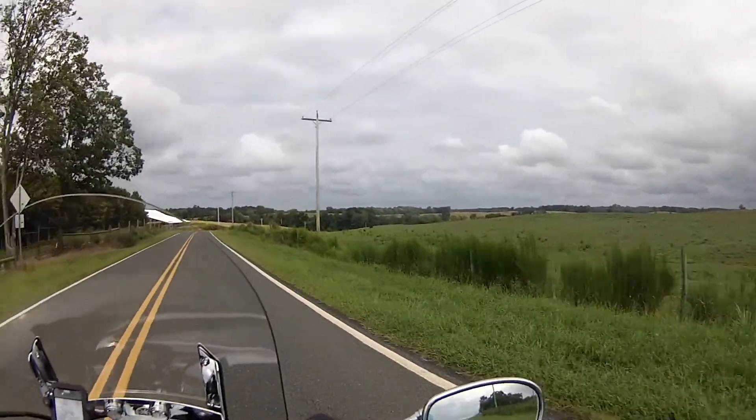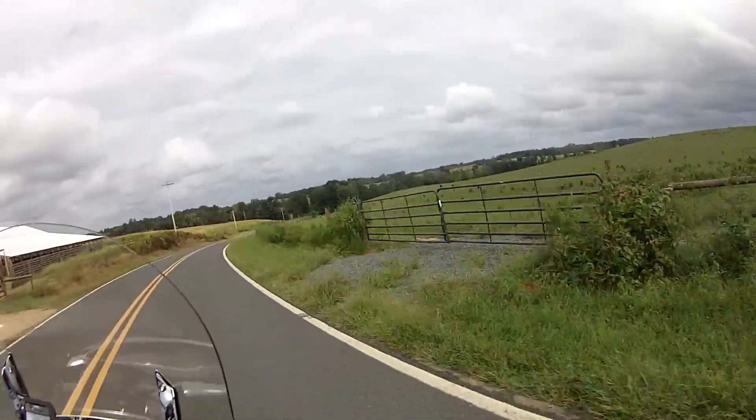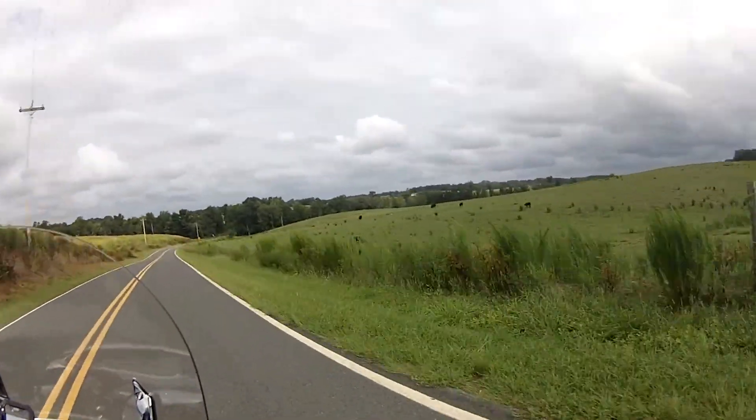Got a few cows out there in the field today. May not be able to see them very well — there they are. There you go, you can see them now.